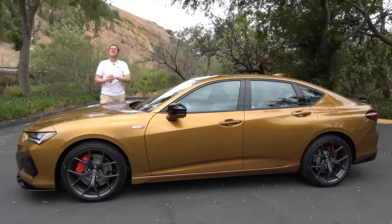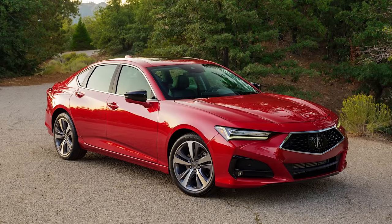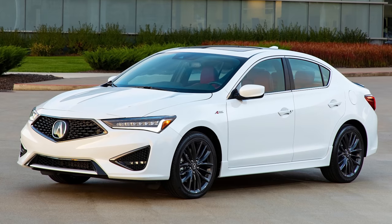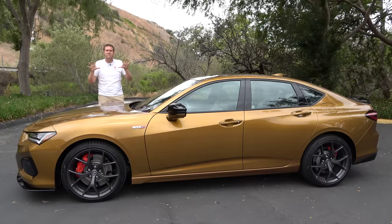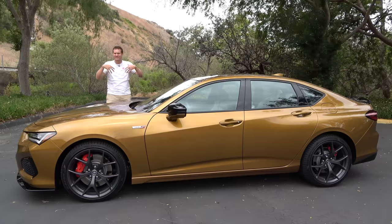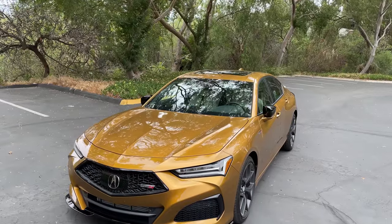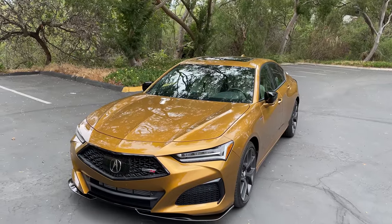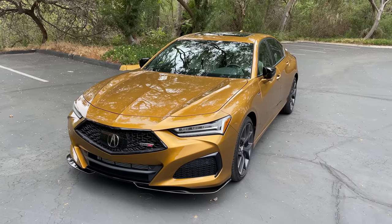The TLX is Acura's mid-size luxury sedan, larger than the compact ILX, and it was fully redesigned for the 2021 model year. The big news for car enthusiasts is the new Type S model with a 355 horsepower turbo V6 and all-wheel drive. This is a surprisingly serious performance sedan.